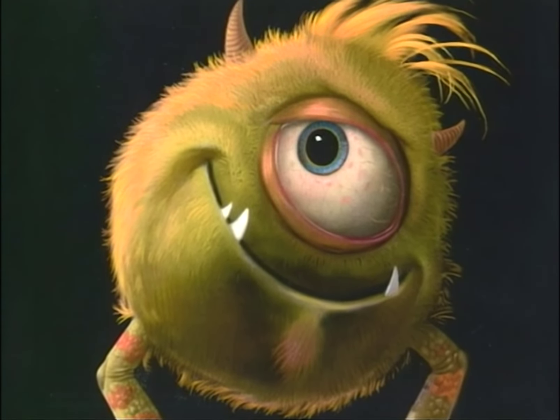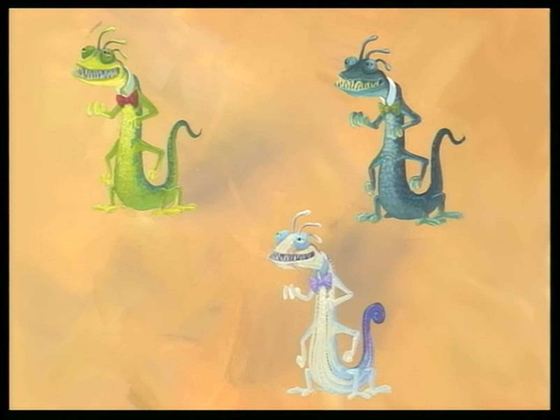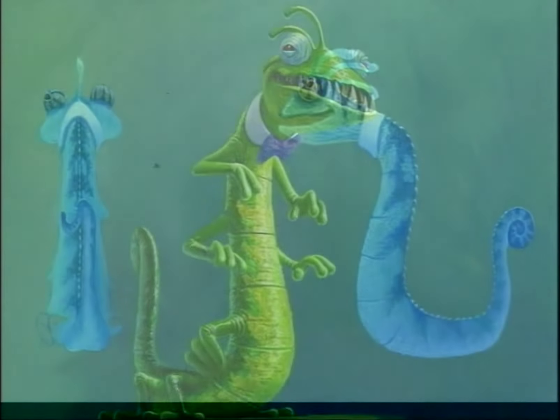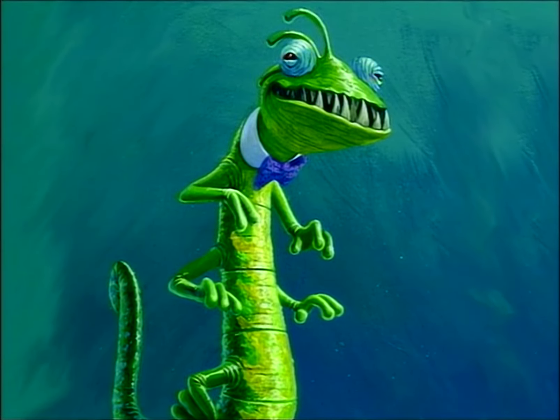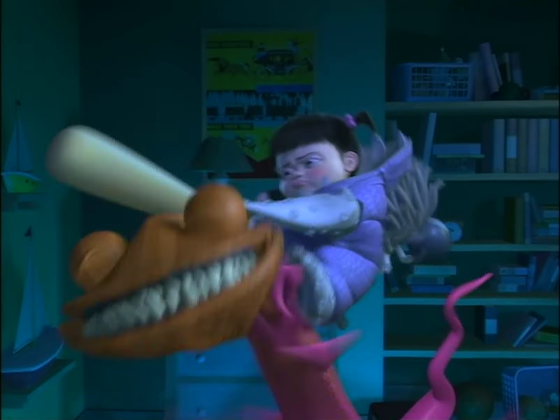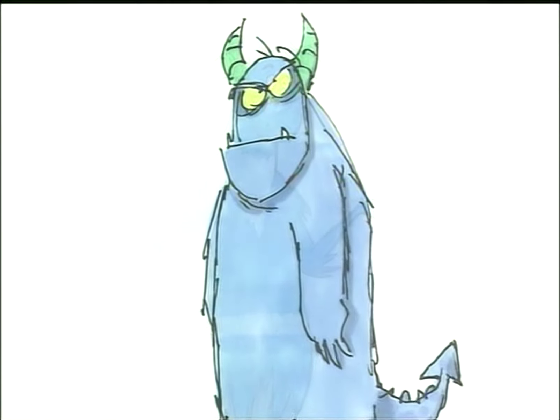What we usually start out with is the basic colors to see if they feel right. If Randall looks good with purple and a blue tail, and you can look at some of the images on the DVD and see that we went through an array of different experiments to see what he looked like.